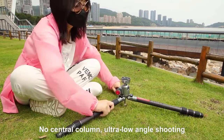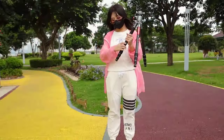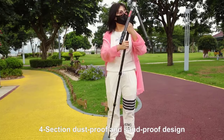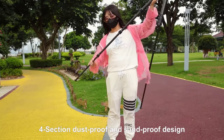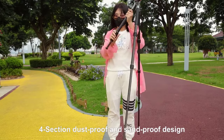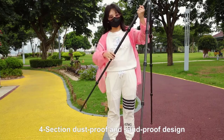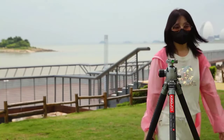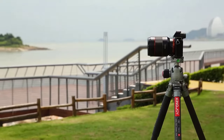Despite its lightweight design, the C82 Plus T20X doesn't compromise on stability. With a maximum load capacity of 15kg, it effortlessly supports a wide range of devices, from smartphones and digital cameras to GoPros and camcorders. This versatility makes it suitable for various shooting applications, including video recording, 360-degree photography, and more.